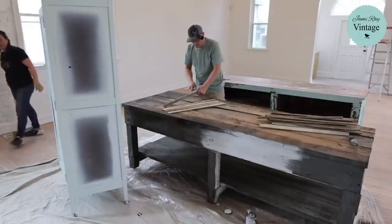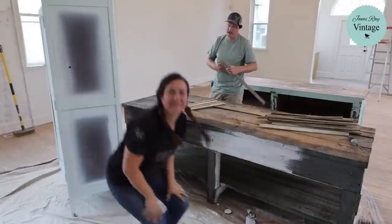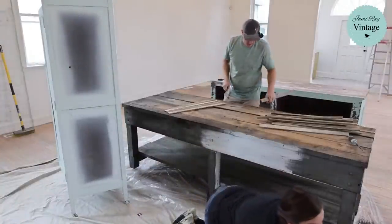Maybe towards the end of the video, if I can get the camera to cooperate, we'll pan and I'll show you the stage back behind you guys, because it keeps going over that way with the arch.